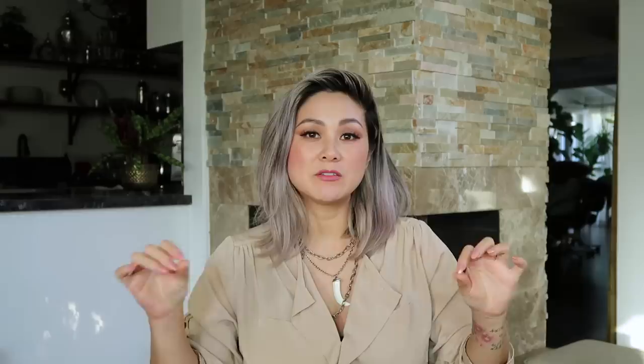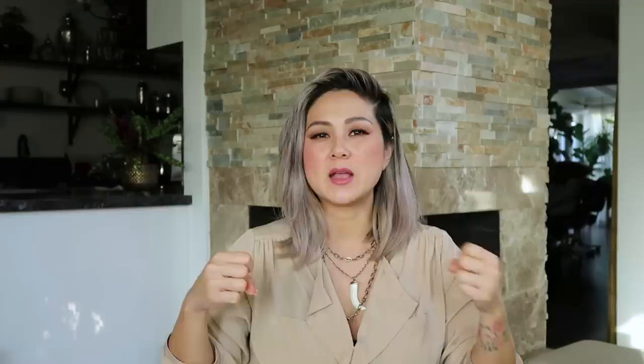Not all neutrals are created equal. In the industry we have a term called 'grayge,' which is a combination of gray and beige. Those are probably my favorite neutrals that I use time and time again. It's not too cool as a gray, it's not too warm like a beige — it's really a perfect medium between the two.